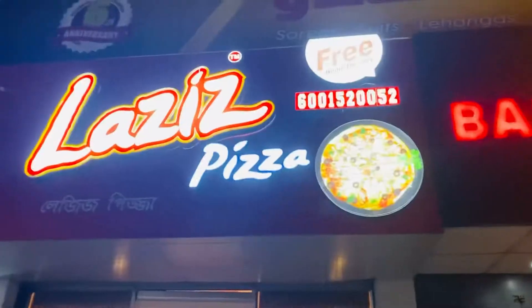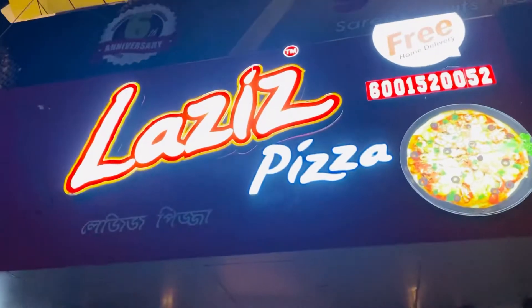Hello everyone, this is Shraddha, your very own LaunchF, and welcome back to my channel with another brand new video. Today we are coming to Lazi's Pizza, which is located in Asian Complex, JS Road. The pizza you will all eat has a different and delicious taste, so today I have come here to share with you one of the most delicious pizzas in town. Without any further ado, let's get into the video.